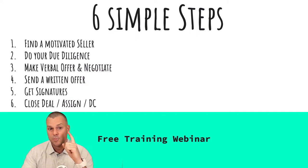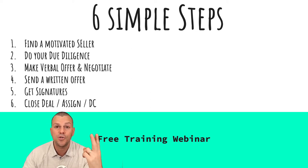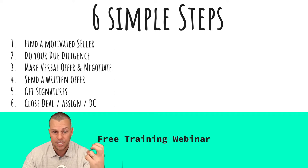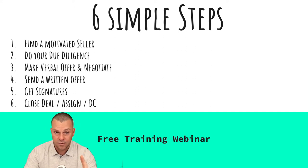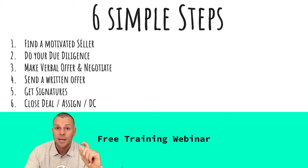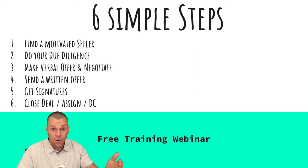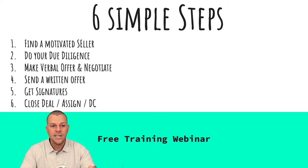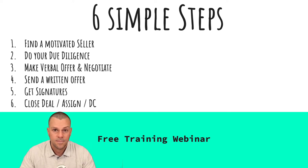There are six simple steps to putting a property under contract. Number one, find a motivated seller. Number two, do due diligence on the property. Number three, make a verbal offer and negotiate. Number four, send a written offer. Number five, get signatures on that offer. And number six, close the deal, assign it, or double close that particular deal.